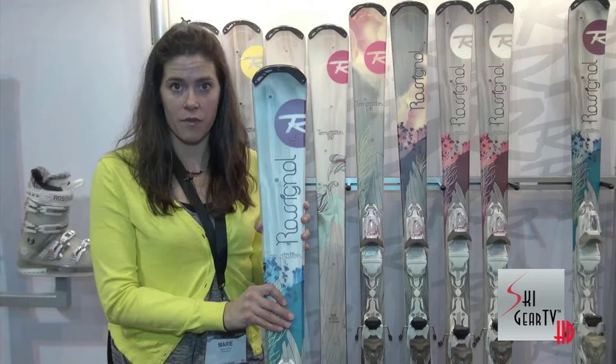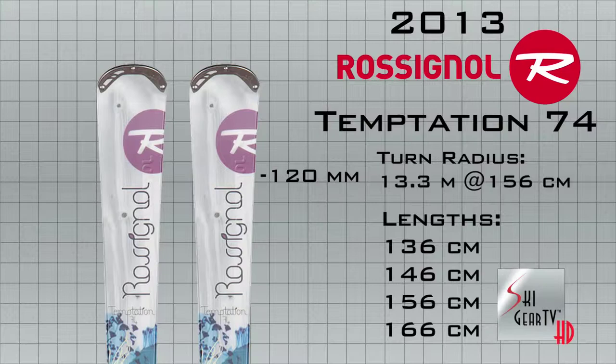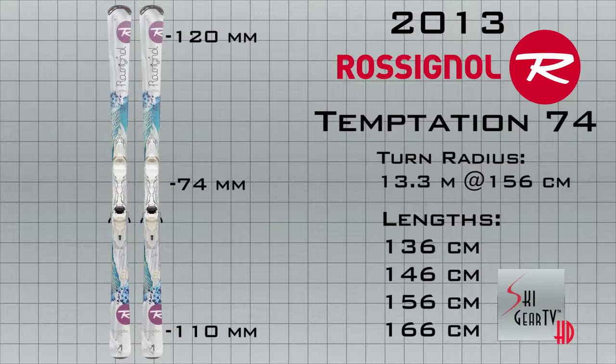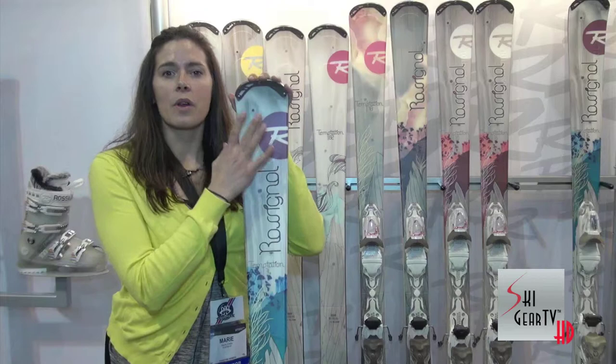Hi everyone. My name is Maria Lair. I'm a Director of Marketing for Rawls & Law in Canada. I'm going to introduce you to one of the great skis in the Temptation line, which is called the Temptation 74. This ski has really been a revolution in our line, especially for novice to intermediate skiers. It's a ski that is really a game changer for someone who gets into the sport or who has been out of the sport for a while and gets back on the skis.